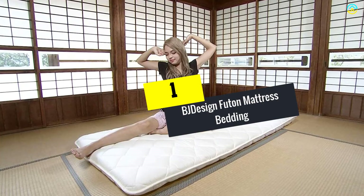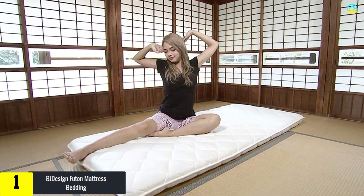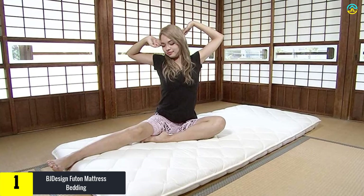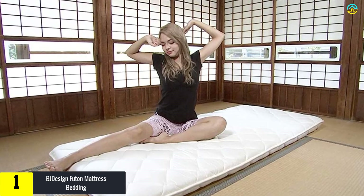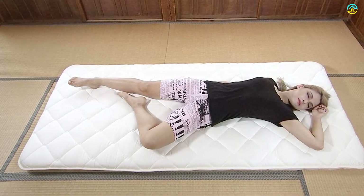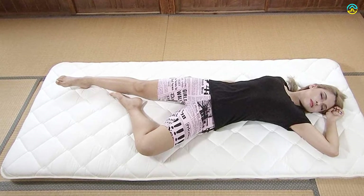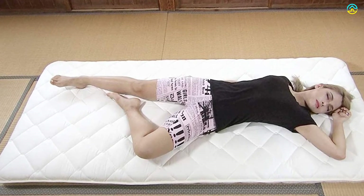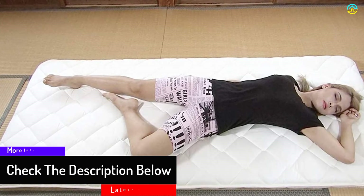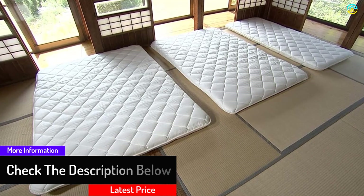And finally at number 1, we have the BJ Design Futon Mattress Bedding. For a luxurious and comfortable touch, you have the BJ Design Futon Mattress Bedding — a traditional Japanese sleeping mat, Shikibuton Shikifuton. It is perfect for making floor beds in homes, studios, and apartments where you can't buy a bed. It comes with double-volume cotton padding, which gives an extra layer of comfort. This item comes in ergonomic comfort, where the mattress can offer firmer back support, using double the cotton of traditional ones, helping to reduce back strain.